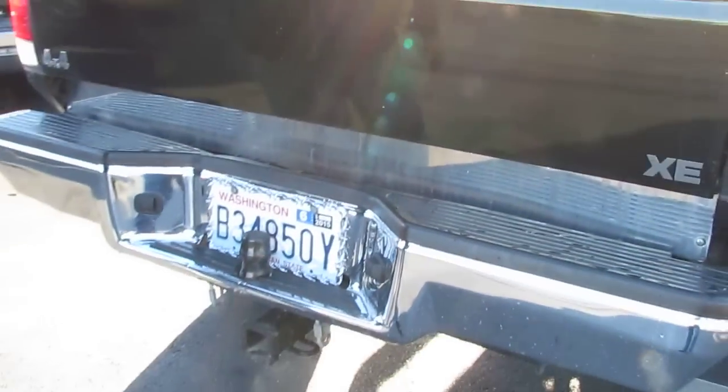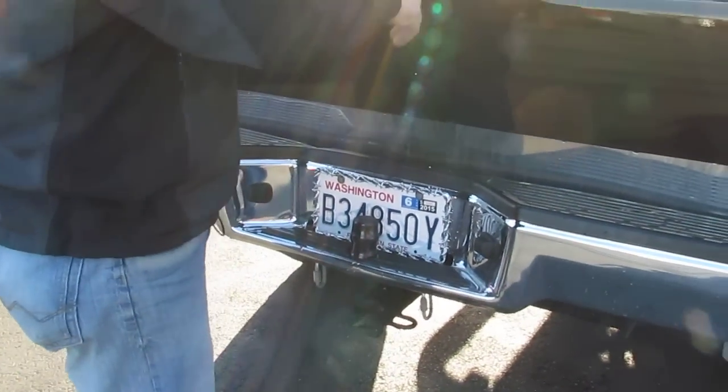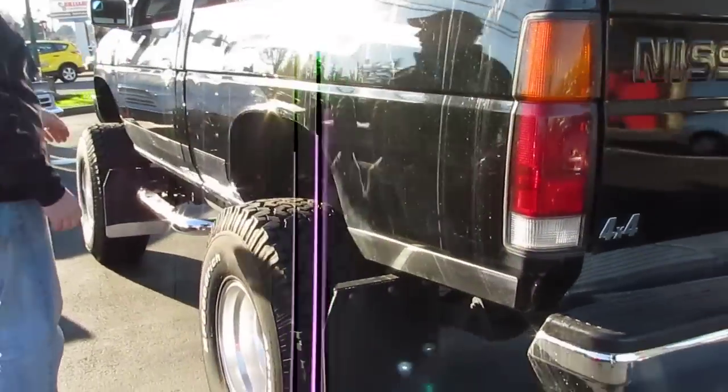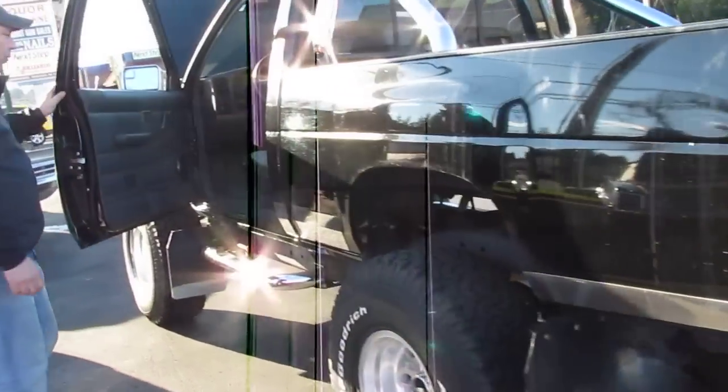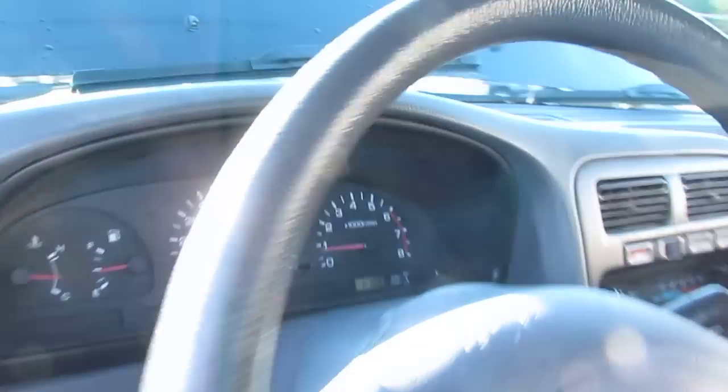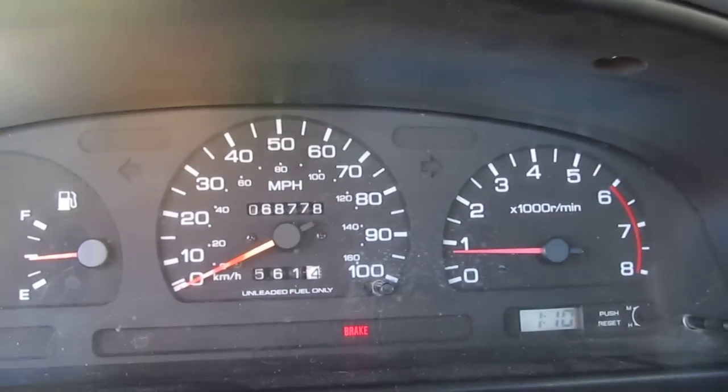Bed liner, Casey lights on top, nice chrome roll bar. It's a nice old 4x4. Didn't get a great shot of the miles there, but nice and low — 68,000 miles.